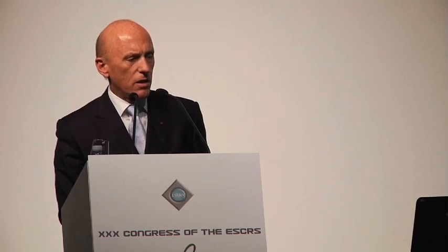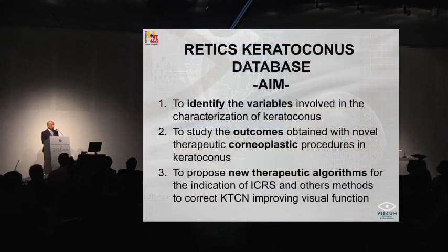As far as we know, it's the first network dealing with keratoconus that has been created so far. The aim of this database is to identify the variables involving the characterization of keratoconus, involving the diagnosis and grading of keratoconus, to study the outcomes obtained with novel therapeutic corneoplastic procedures in keratoconus, and to propose new therapeutic algorithms for indication of intracorneal rings and segments and other methods in the correction of keratoconus.